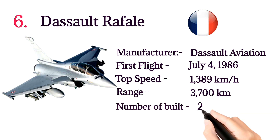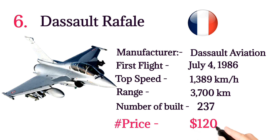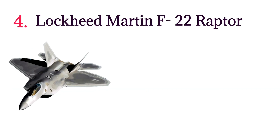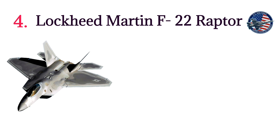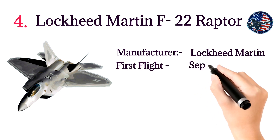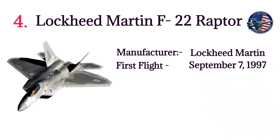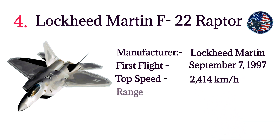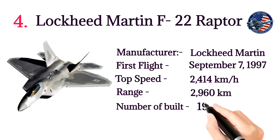Number 4: Lockheed Martin F-22 Raptor. The F-22 is an American twin-engine all-weather stealth tactical fighter aircraft developed by the United States Air Force. Manufacturer: Lockheed Martin. First flight: September 7, 1997. Top speed: 2,414 kilometers per hour. Range: 2,960 kilometers. Number built: 195. Price: $150 million per aircraft.